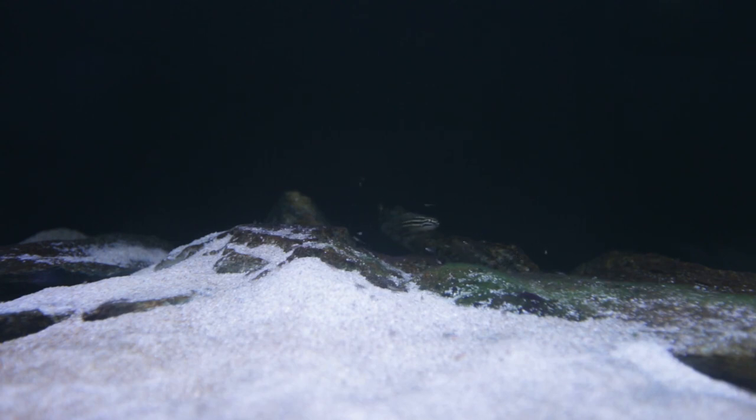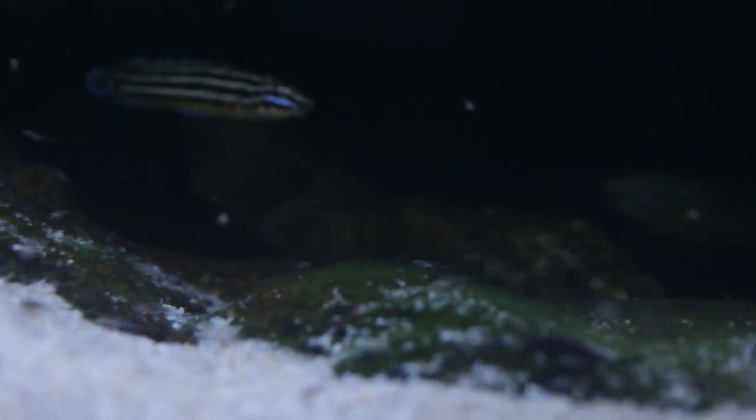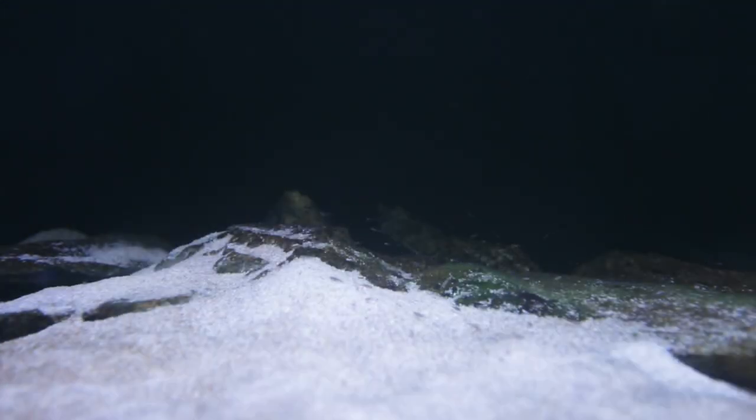These guys are about two weeks free swimming. I'm really keen to see how many there are because I'm estimating at least 80 — there could possibly be more. It's extremely difficult, pretty much impossible, to count them. But I'm really excited about this breeding pair because I can now expect their spawn sizes to be at least this size or possibly even larger moving forward.